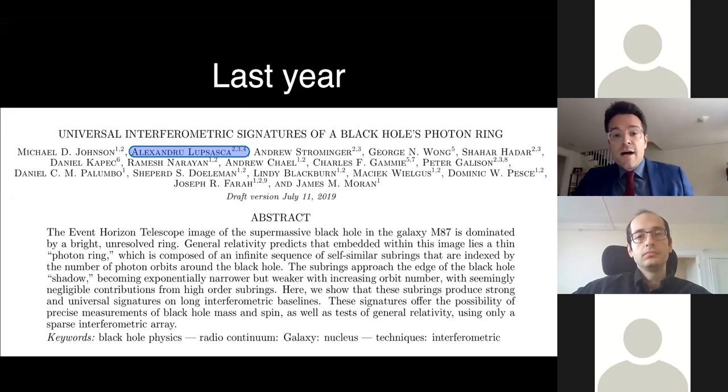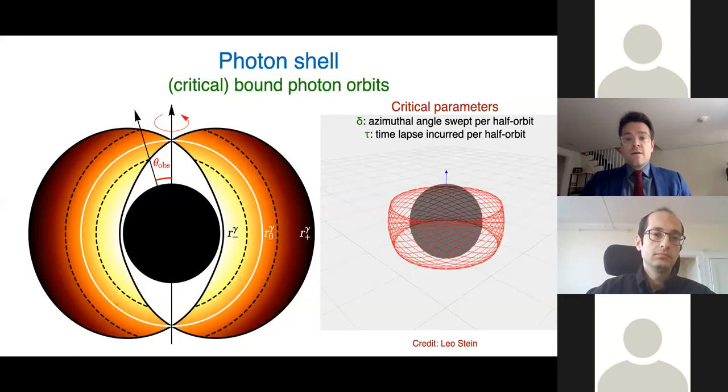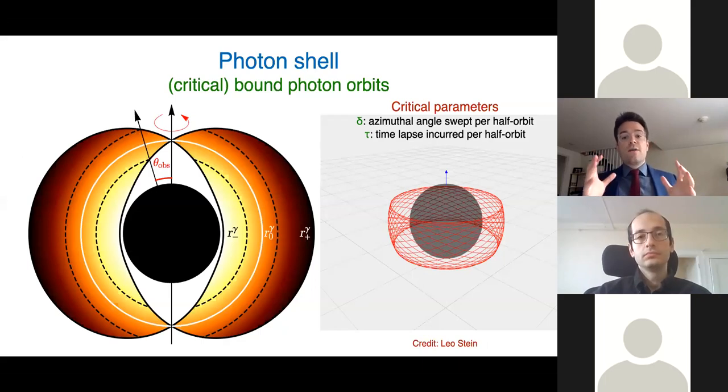Last year, a paper came out — and this is how I became involved with the story of the photon ring — involving many people here at the Black Hole Initiative. We started to understand the structure of this photon ring and the critical exponent gamma. It was followed by work I did with Sam Grella, in which we studied the other critical exponents and proved a number of things about Kerr lensing. To understand the photon ring, we first have to talk about the region of space-time right near the event horizon, now known as the photon shell.